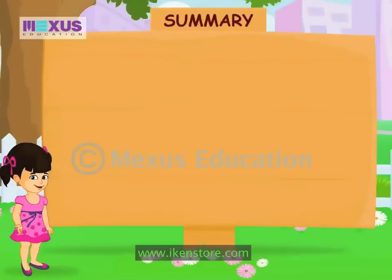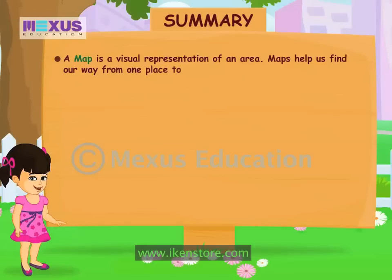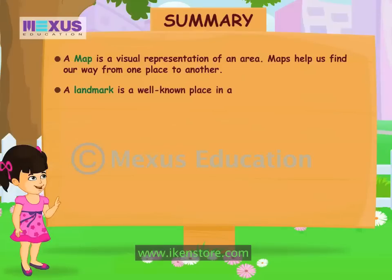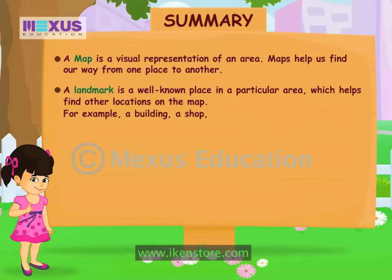Hey friends! Do you know what I learnt about reading maps and directions today? A map is a visual representation of an area. Maps help us find our way from one place to another. A landmark is a well known place in a particular area which helps find other locations on the map. For example, a building, a shop, a park, a tree or historical place.